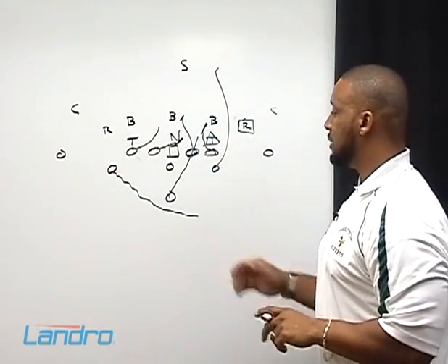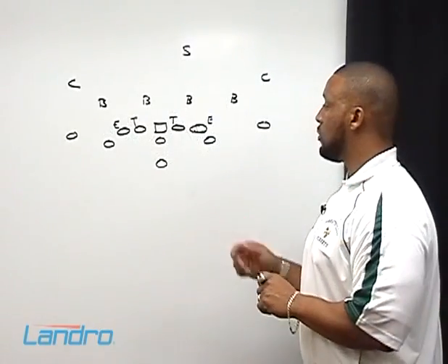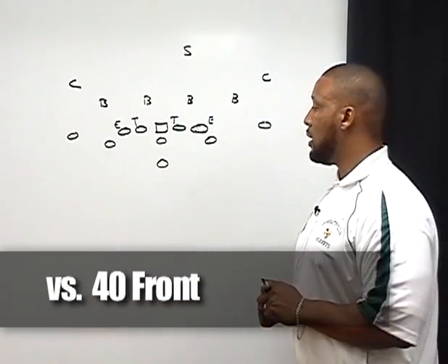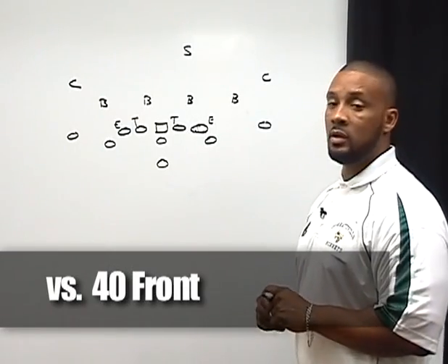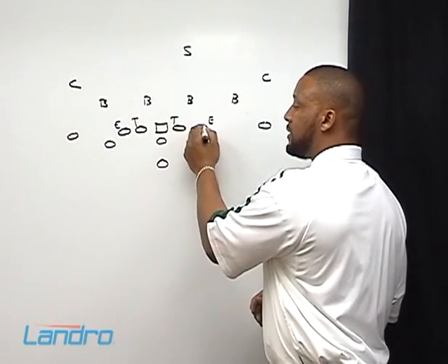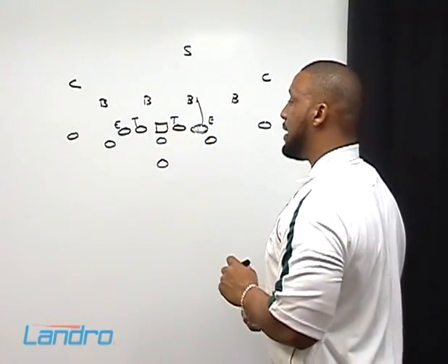That's the base inside veer versus the 3-3 stack defense. Now we're going to talk about the line rules versus a 40 front defense. First, the inside veer versus a 40 front — the play-side tackle's rule, if we're coming here to the right, his rule is linebacker head up to inside. The play-side guard's rule is base.